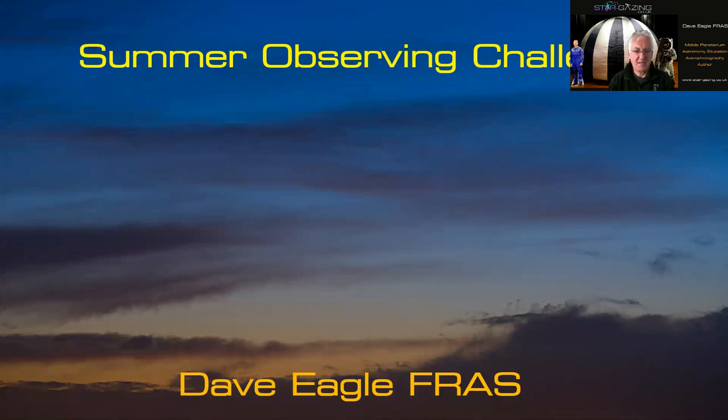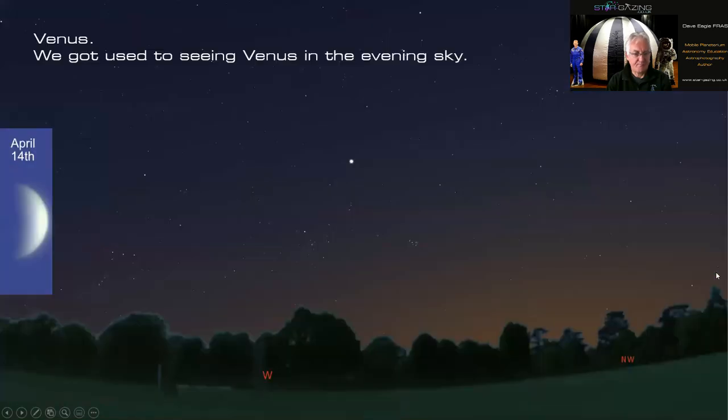Hello everybody, welcome to my summer observing challenge on my YouTube channel. Hopefully you've been following what I've been doing. Here are a few challenges for the summer for you to look out for.